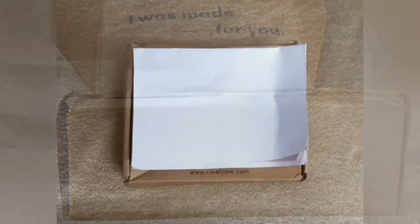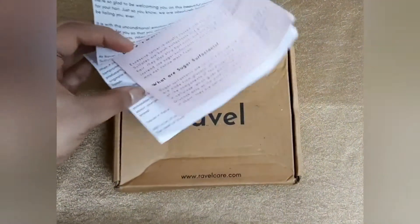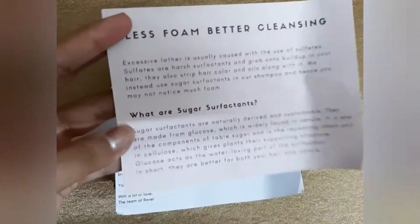Ravel uses sugar surfactant instead of sulfates as a surfactant, which leads to less foaming. The ingredients for your products are decided based on the hair quiz that you give on the site.